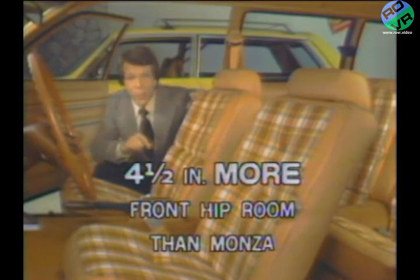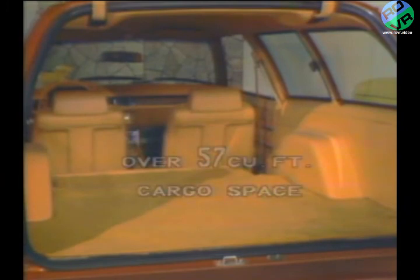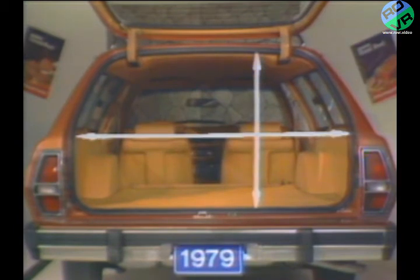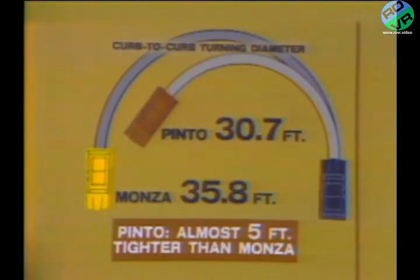Price and value are important, but so too is interior roominess. Versus the Monza wagon, Pinto offers over four and a half inches more front hip room and nearly two inches more rear shoulder room. With the rear seat folded down, Pinto offers over 57 cubic feet of cargo space — that's over 10 cubic feet more space than is offered in the Monza wagon, extra space represented here by these 10 full bags of groceries. In addition, Pinto has a cargo floor that's nearly four inches longer than Monza's, plus a rear opening that's both wider and higher for greater ease of loading and unloading. Pinto's curb-to-curb turning diameter is just 30.7 feet — almost five feet tighter than Monza's.